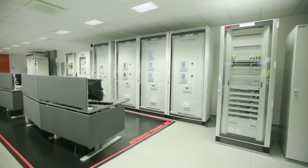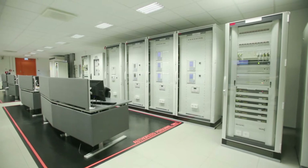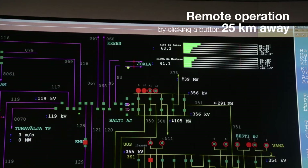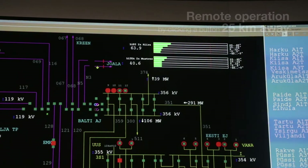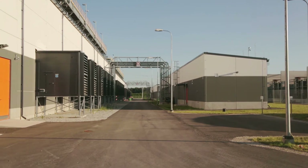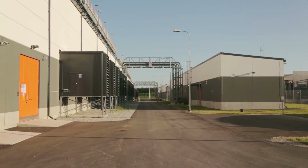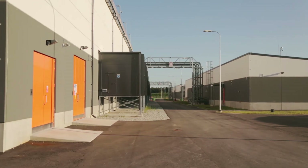The Kieser project presented major challenges. The plant has no on-site operators, but it can be operated remotely from a computer screen in Tallinn, 25 kilometers away. Wärtsilä was responsible for the entire engineering, procurement, and construction — EPC — project, and sought a partner to design and deliver the complex electrical system.